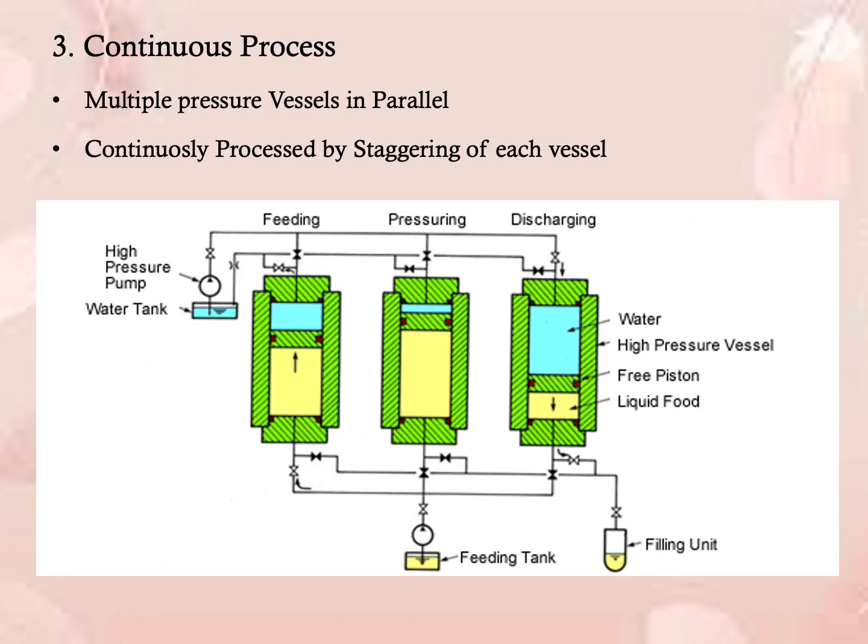In the continuous process, high pressure processing uses continuous batch operation with multiple vessels in parallel. Three different high pressure vessels are arranged in parallel for one set of intensifiers and are continuously processed by staggering the processing steps of each vessel.